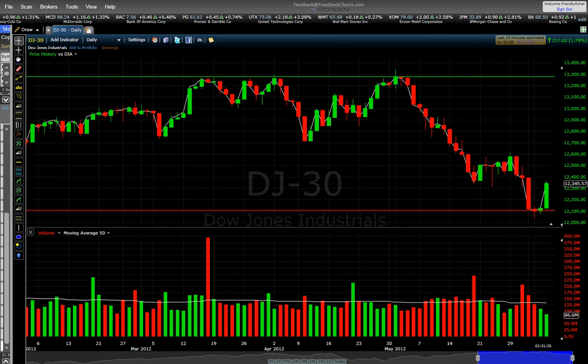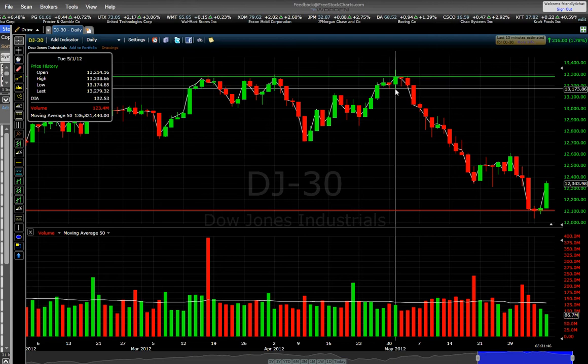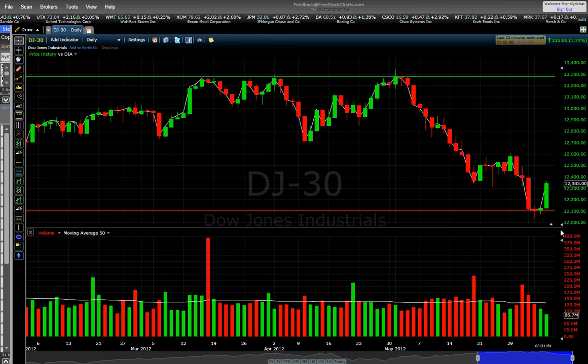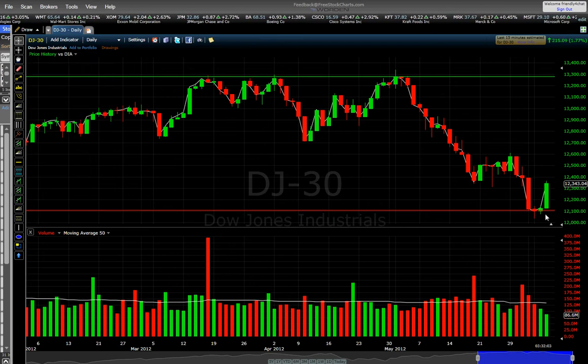Hello guys, in this video I will show you how to trade the Dow. We try to see all the 30 stocks that the Dow has. From the first of May the market has gone down, and today, which is the 6th of June, we try to see that the market is going up.